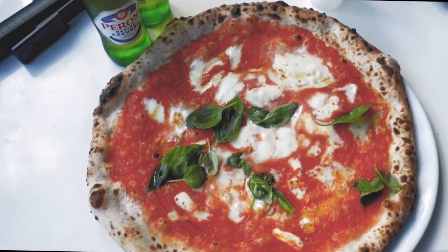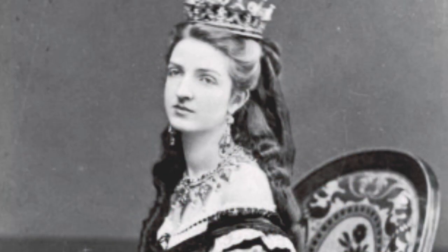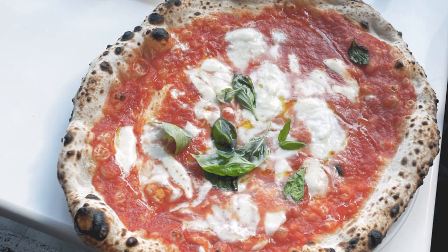Margherita is the most popular pizza in Naples. This pizza was created in honor of the Queen of Italy, Margherita of Savoy, and the toppings are made with ingredients that represent the colors of the flag of Italy: tomato, mozzarella, and basil. Mamma mia!